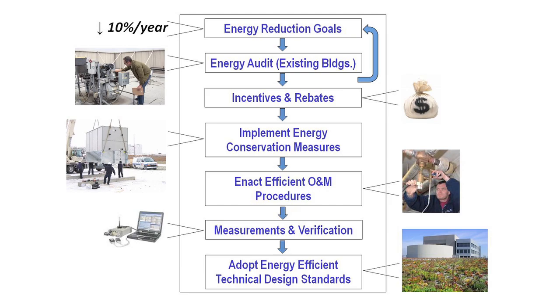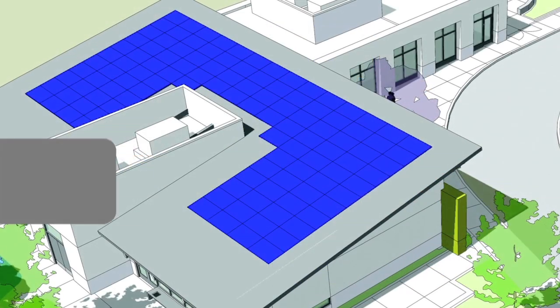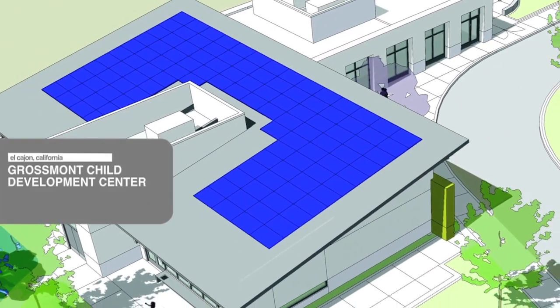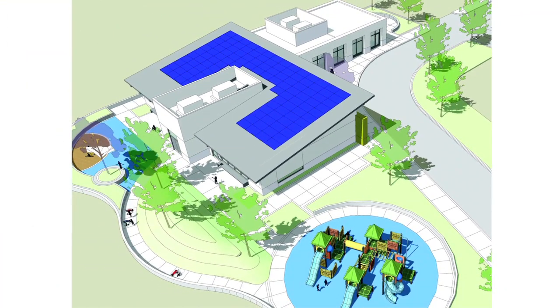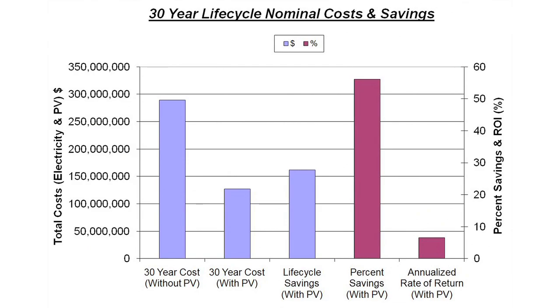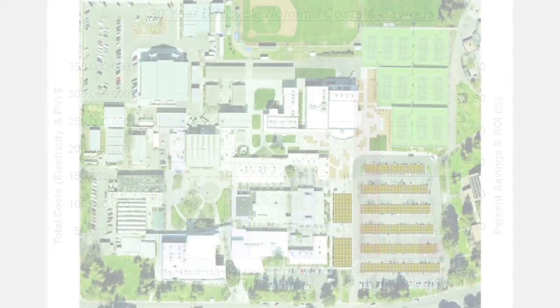As part of a larger energy master plan at Grossmont Union High School District, LPA worked on a solar feasibility analysis to determine proper sites and sizing of PV systems based on historic electrical usage and lifecycle cost analysis.